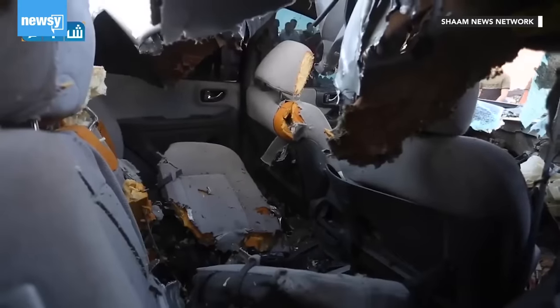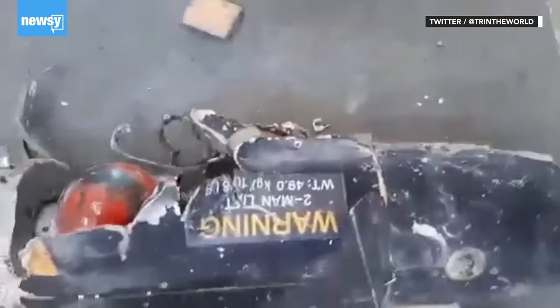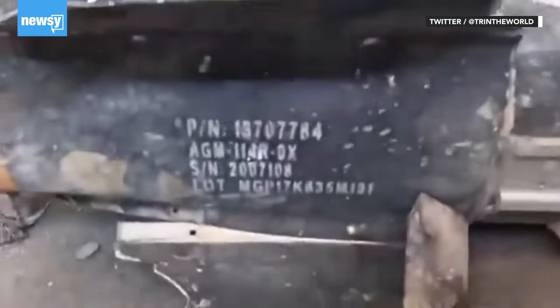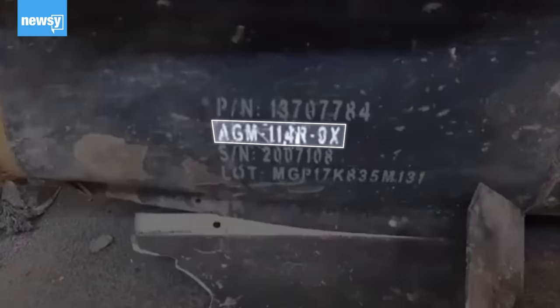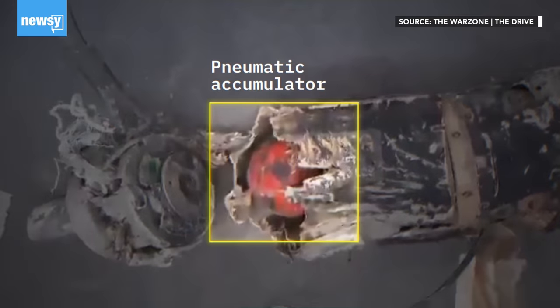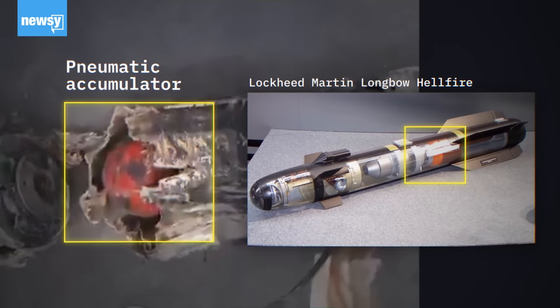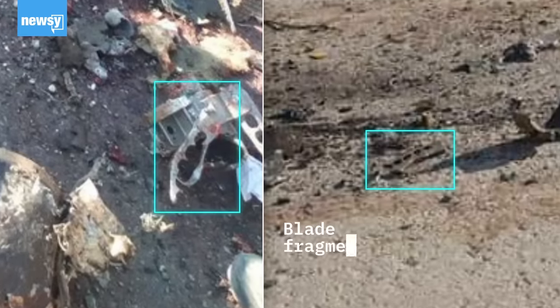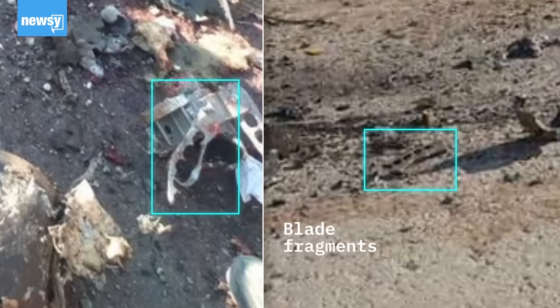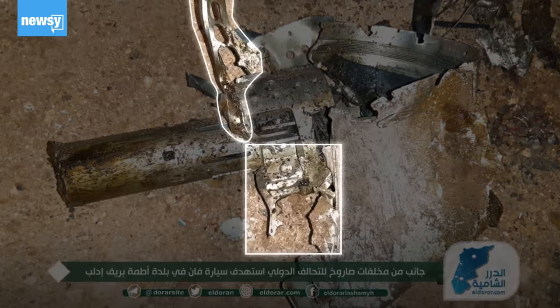Large remnants from the missile are rare. In one case, after an incident outside the Syrian city of Idlib, a large remnant was salvaged and filmed. On it, you can see the label of the missile: AGM-114R-9X. The orange ball is another clue, something that the Drive's War Zone has identified as a pneumatic accumulator, or the part of the missile that controls the fins. It is featured in other Hellfire variants as well. No blade has been fully intact after the impact, but what is thought to be partial blades have been pictured among the remnants from other strikes, such as this one from December 3rd, 2019, outside of a small city in Syria's Idlib province.